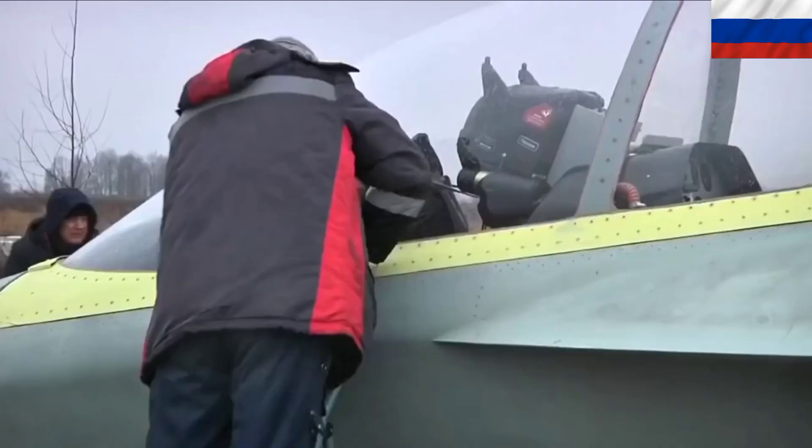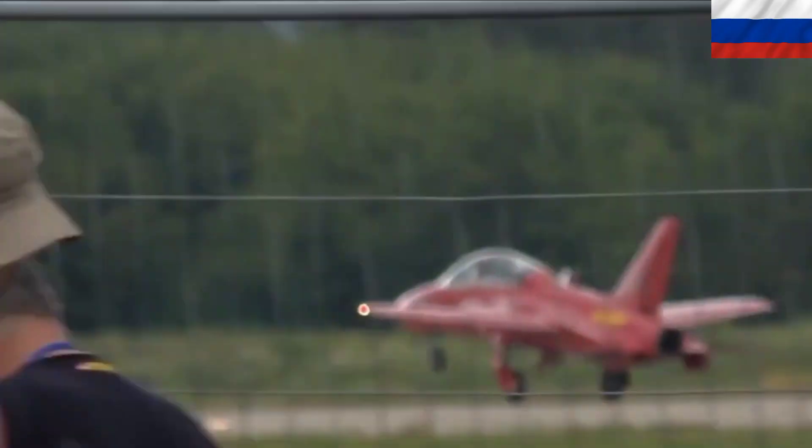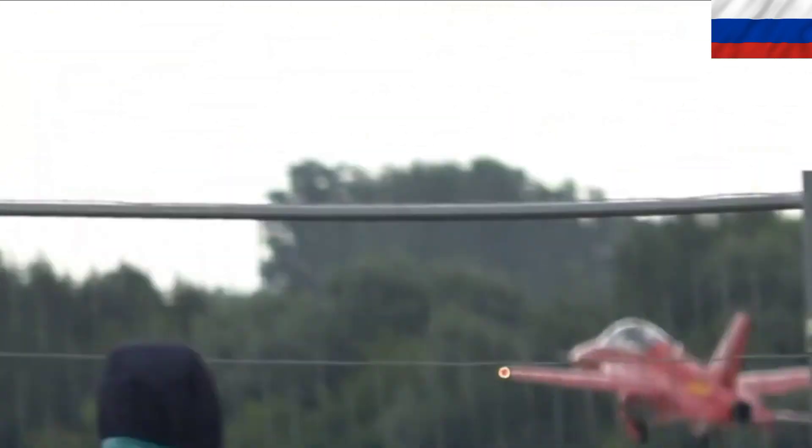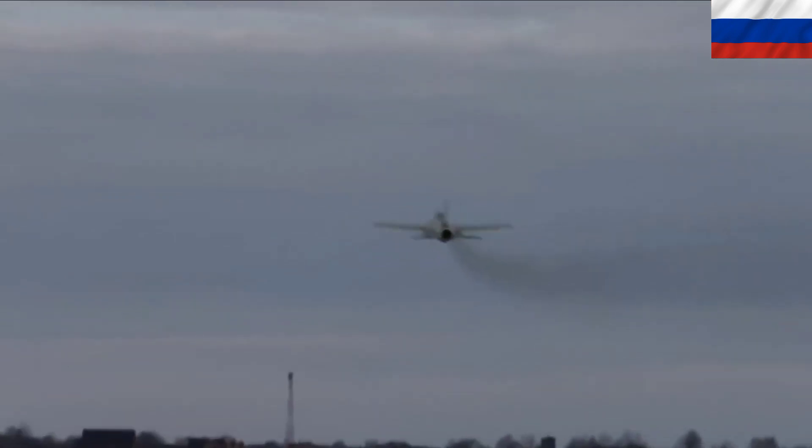The SR-10 was proposed for export but also received no orders. Development of the SR-10 was stopped in 2018 due to the lack of orders. It has an unusual configuration with forward-swept wings.